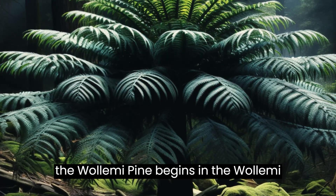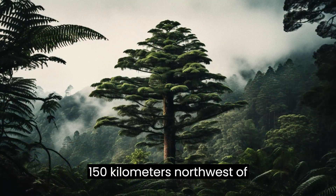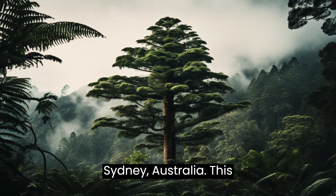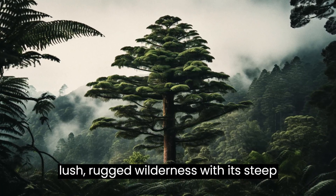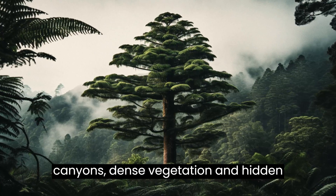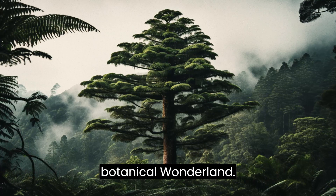The story of the Wollemi Pine begins in the Wollemi National Park, located just 150 kilometers northwest of Sydney, Australia. This lush, rugged wilderness, with its steep canyons, dense vegetation, and hidden gorges, had long been considered a botanical wonderland.